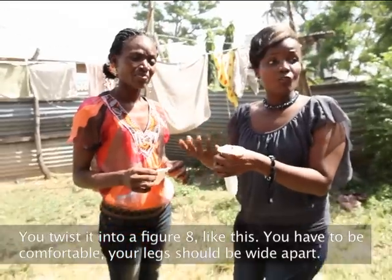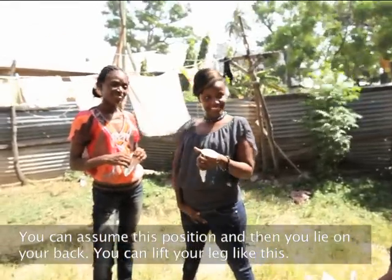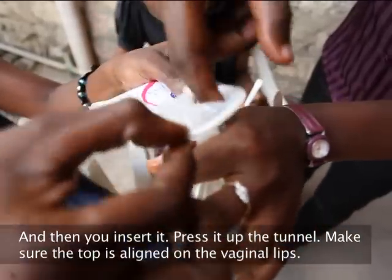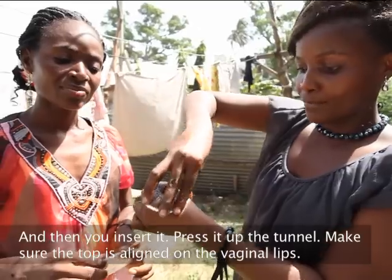You have to be comfortable. Your legs should be wider apart. You can assume this position and then lie on your back. You can lift your leg like this, and then you insert it. Press it up the tunnel. Make sure the top is aligned on the vaginal lips.